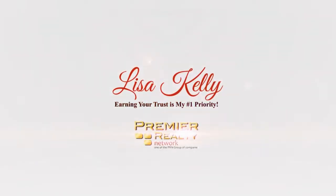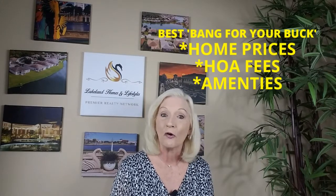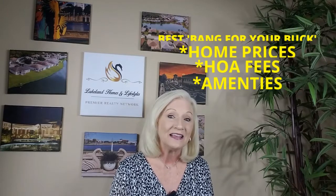And when I say affordable, I mean all the communities that I'm going to show you today are all under two hundred and seventy-five thousand dollars with low HOA fees. So let's get started. Hi, I'm Lisa Kelly, Lakeland Homes and Lifestyles with Premier Realty. I've chosen three gated communities to show you today that I think offer the very best bang for your buck as far as home pricing, value, HOA fees, and amenities.